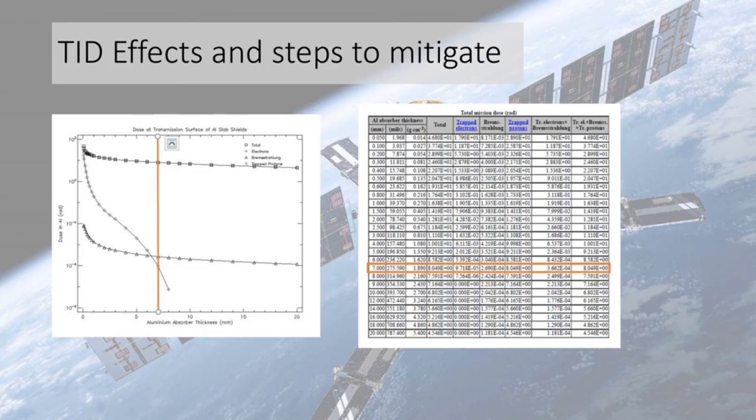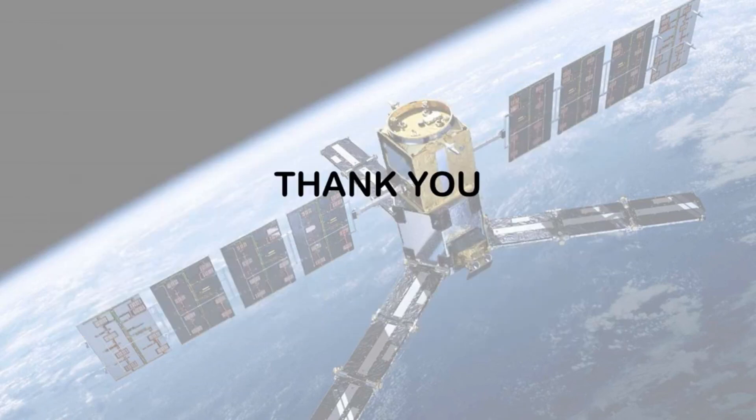For the TID effects and steps to mitigate, we use an aluminium slab as a shield for the satellite. Depending on the amount of trapped electrons, we can observe the suitable thickness of aluminium shielding. As we can see here, the lower the amount of trapped electrons, the thicker the shield. The satellite needs to be as lightweight as possible, so a suitable thickness of aluminium must be chosen wisely. The orange highlighted box indicates the optimum choice to protect the satellite from harmful radiation.